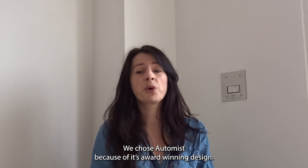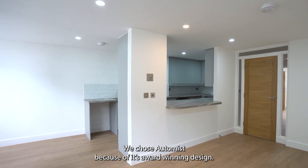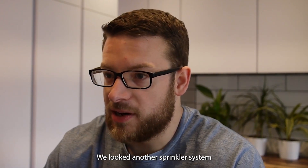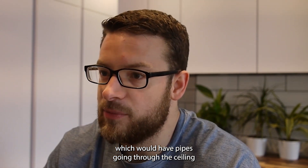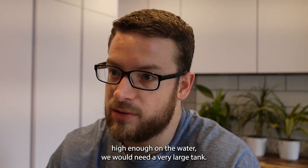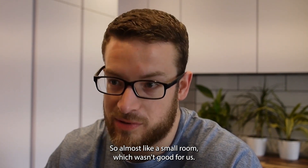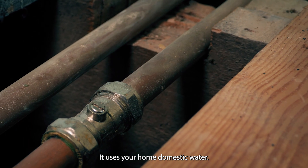We chose Optimus because of this award-winning system. We looked at another sprinkler system which would have pipes going through the ceiling. We were told that if the pressure wasn't high enough on the water, we would need a very large tank, almost like a small room, which wasn't good for us. It uses your home domestic water.